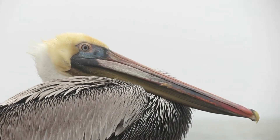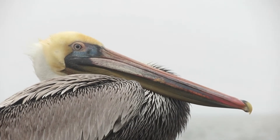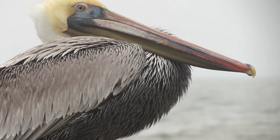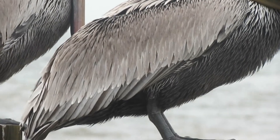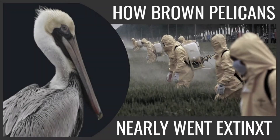Well, there you have it everyone — that's the story of the Brown Pelican. I hope this video reminds you of the impacts we have on the environment and the species that call it home. Whether it be avoiding littering, leaving wildlife alone, or just understanding our actions have consequences, we all must do our part. I hope you still find yourself enjoying the video and learning something new. Have a wonderful day, and I'll see y'all in the next video.